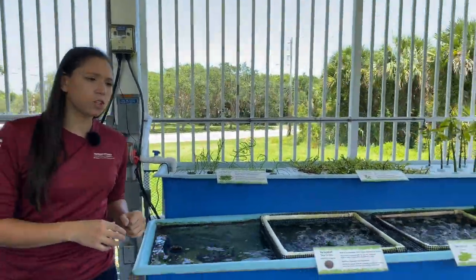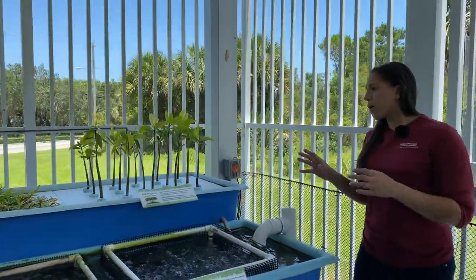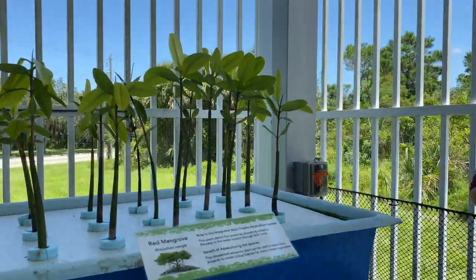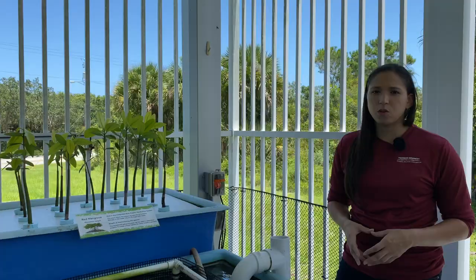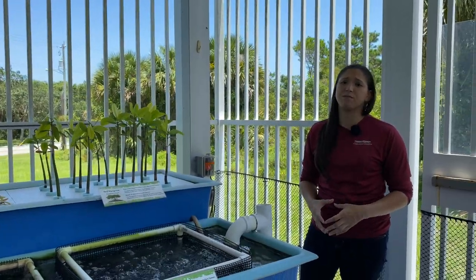Over on this other end of the trough, we have some red mangrove trees. We're growing these up so that we can donate them to Florida Fish and Wildlife for restoration projects. They will transplant these trees along the Indian River Lagoon in areas that have been impacted by construction and development.